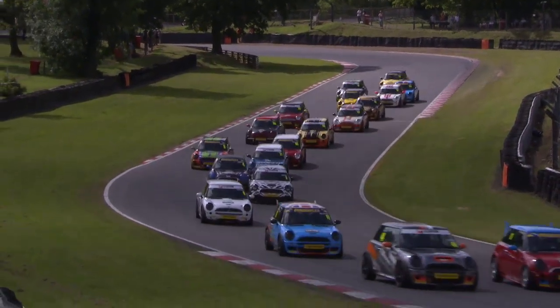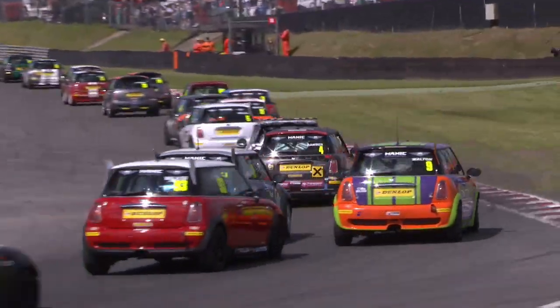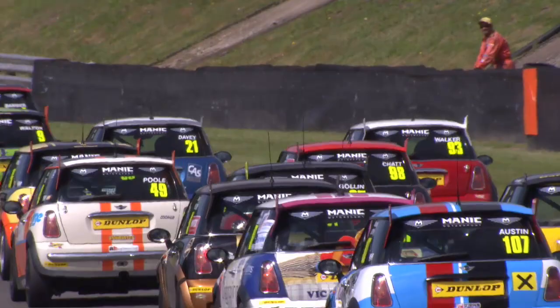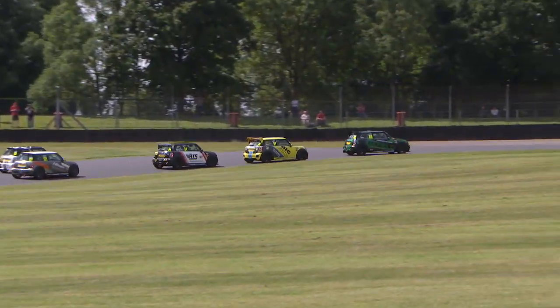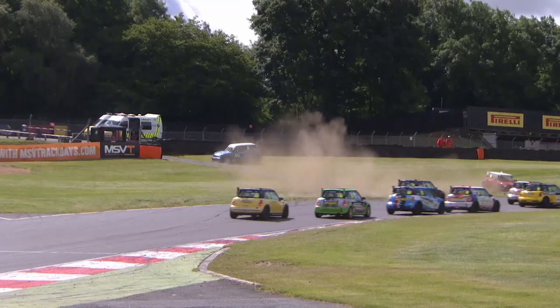It's exactly what Minis are all about - as many cars as you can humanly find, door handle to door handle all the way through. Leading the Open class, the yellow car of Keith Eisert. Richard Mills behind him, number 34, the white and black car. Close battle in the middle of the field.